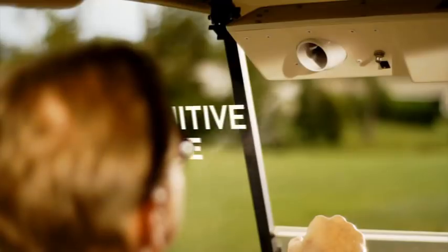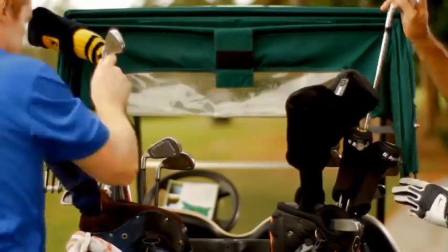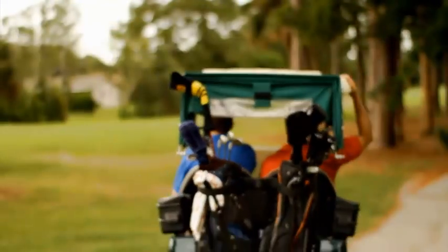And since comfort preferences differ, the system offers intuitive mist volume controls and fan speed settings that can be easily adjusted. Your seat, skin, clothes, and sunglasses remain dry at all times while you remain completely cool and comfortable.